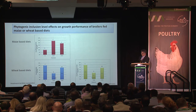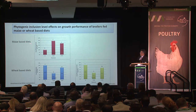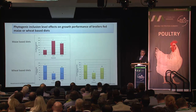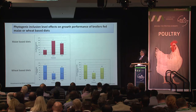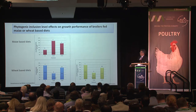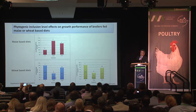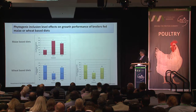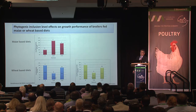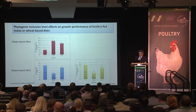In the other two trials using the phytogenic based on menthol: in the maize diets we recorded an improvement in overall body weight gain — the columns represent numbers relative to control set at 100%. In the wheat-based diets we saw a reduction in feed intake which, since overall body weight gain was not significantly affected, resulted in an improvement in feed conversion ratio, especially for the group with 100 mg/kg inclusion level.